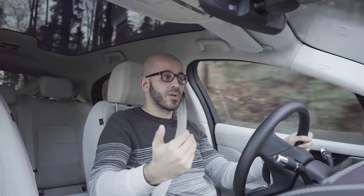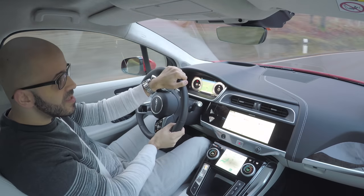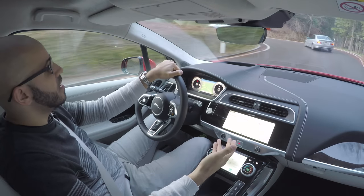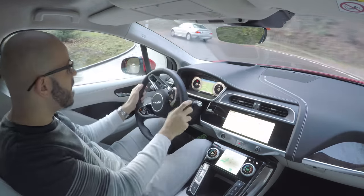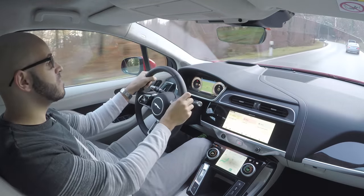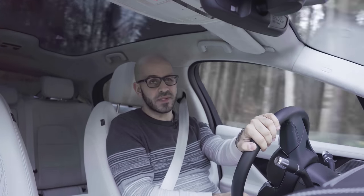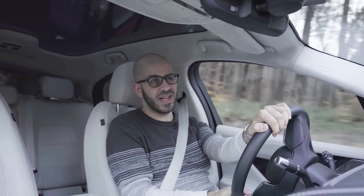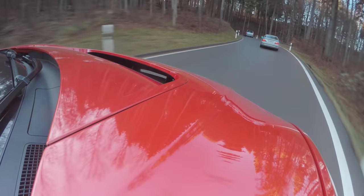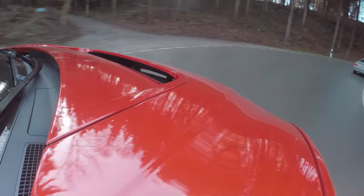That said, the Tesla Model X actually handles pretty decently, and depending on the model it's at least on par power-wise with this Jaguar, with some models having more power. They usually also have more electric range. For example, the Tesla Model X 100D has 500 kilometers of range. Jaguar claims 470 kilometers in ideal conditions for this car, and in the real world you can subtract about 100, so you get roughly 370 usable kilometers.